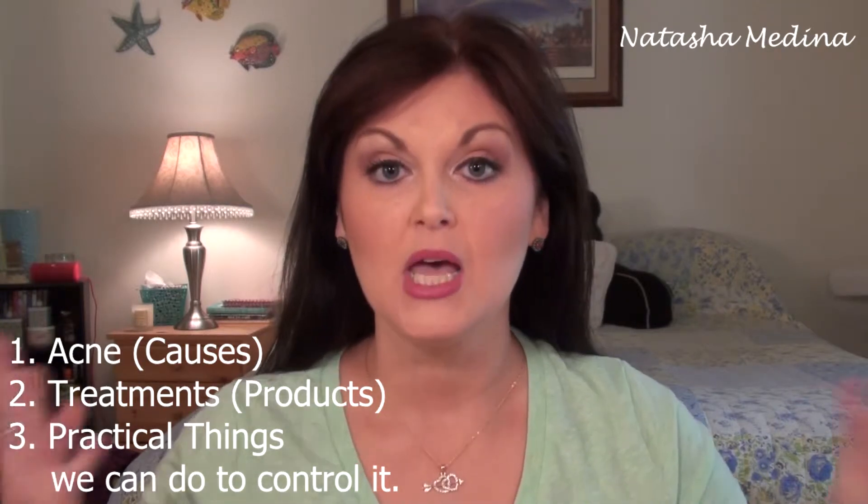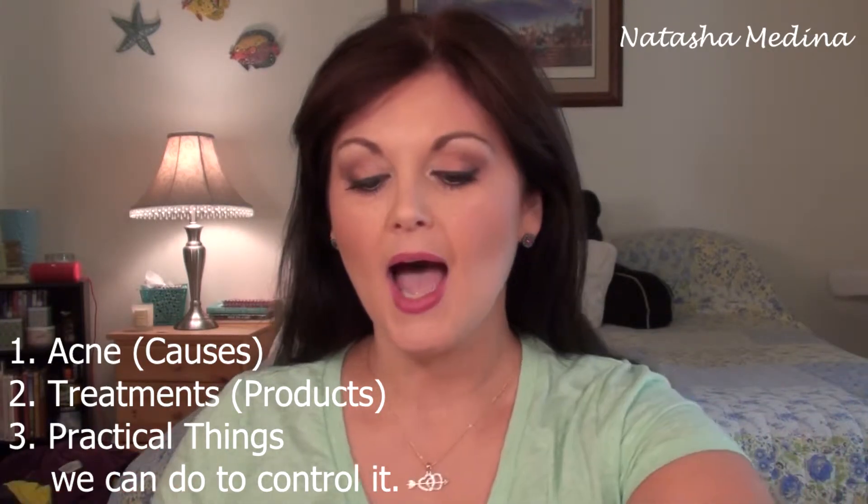Hello beautiful, welcome back to Nat's Beautiful Life. Today we're going to have a little girl talk about hormonal acne and acne in general — things we can do to prevent it and products we can use to treat it. I was inspired to do this video because recently I had a little bout with hormonal acne, which is basically when you get that time of the month and you tend to break out.